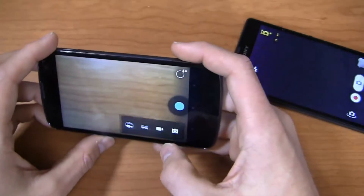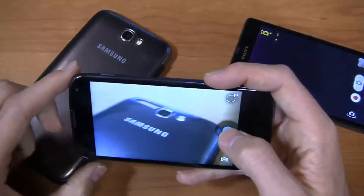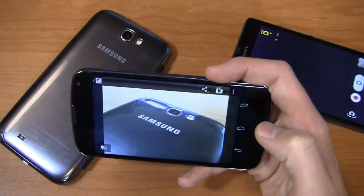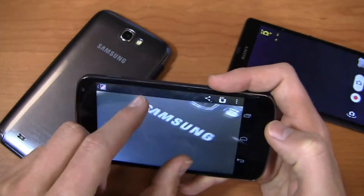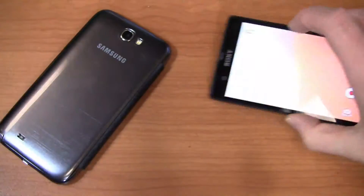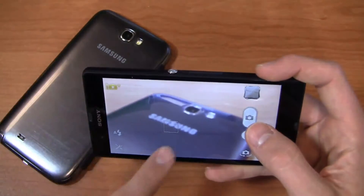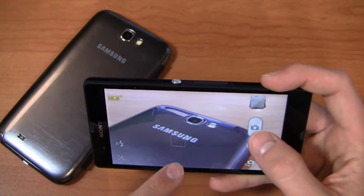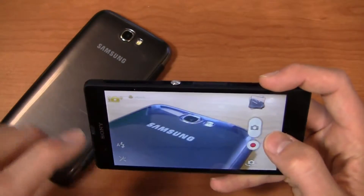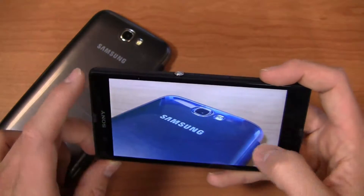Overall image quality on the Nexus 4 is decent — not my favorite by any means. I've been using it for the PhoneDog Instagram feed and it's serviceable. But compare that to the Xperia Z camera. We'll get it to focus in on the Samsung logo — and there we are. That's the result of 13.1 megapixels — really beautiful clarity and image quality.